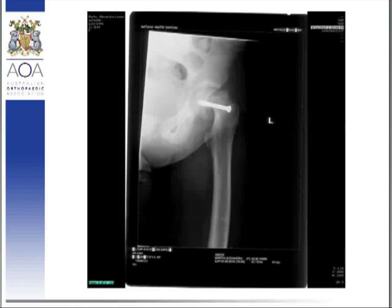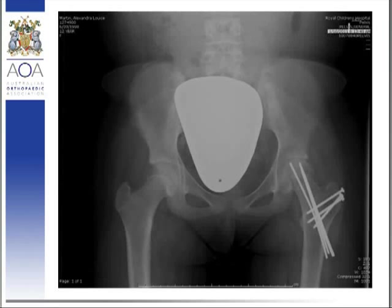This was subsequently treated with capital realignment using a modified Dunn procedure, with fixation using peri-osteal flap and pins, and access obtained through a trochanteric osteotomy, as you can see. The modified Dunn procedure for capital realignment is different from standard surgery — it identifies a different interval and respects the vessels, which are the most important in terms of preserving the blood supply to the femoral head and the capital segment.